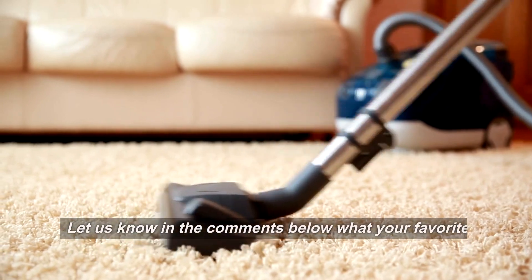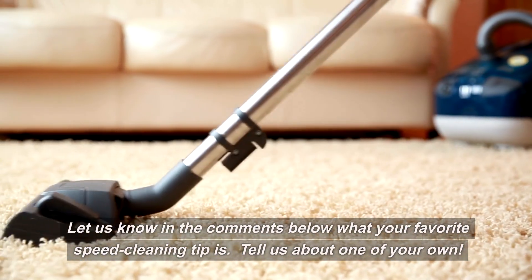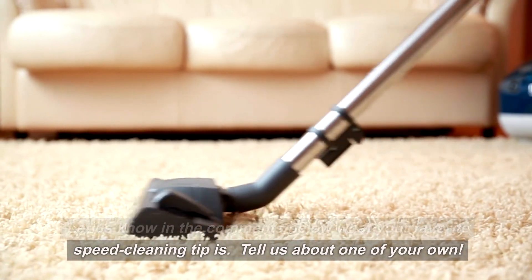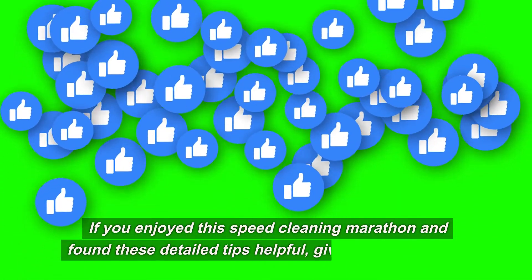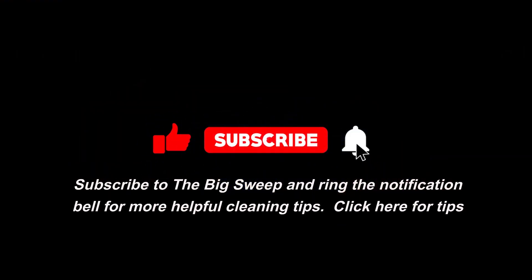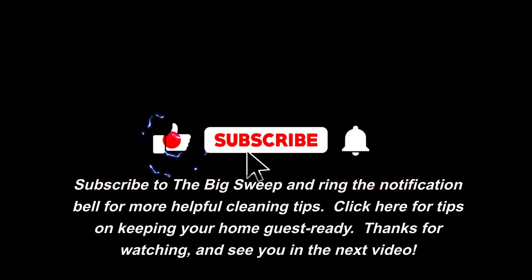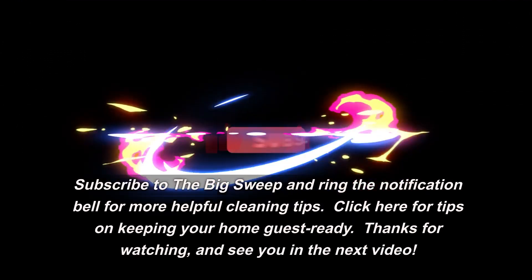Let us know in the comments below what your favorite speed cleaning tip is — tell us about one of your own. If you enjoyed this speed cleaning marathon and found these tips helpful, give us a thumbs up! Subscribe to The Big Sweep and ring the notification bell for more helpful cleaning tips. Click here for tips on keeping your home guests ready. Thanks for watching and see you in the next video!